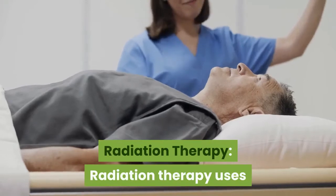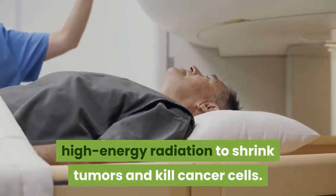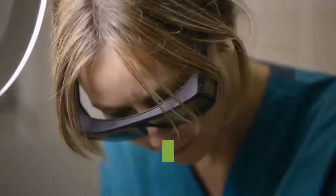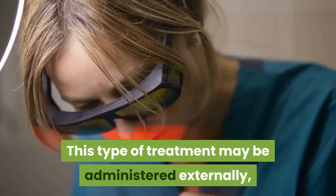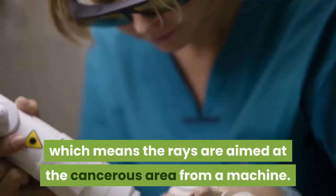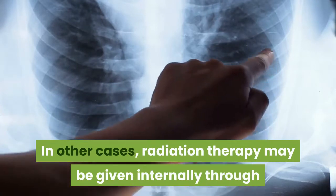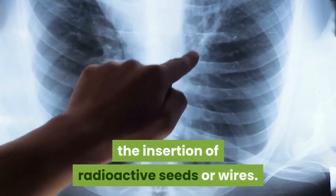Radiation therapy uses high-energy radiation to shrink tumors and kill cancer cells. This type of treatment may be administered externally, meaning the rays are aimed at the cancerous area from a machine. In other cases, radiation therapy may be given internally through the insertion of radioactive seeds or wires.